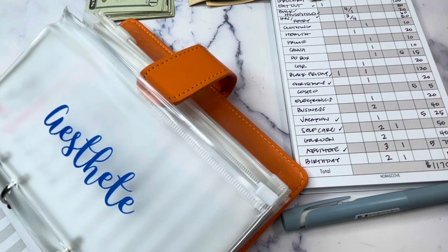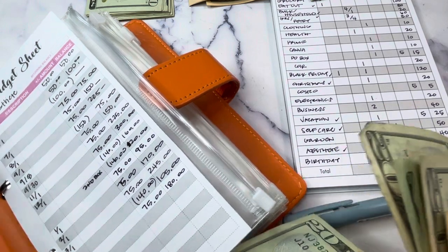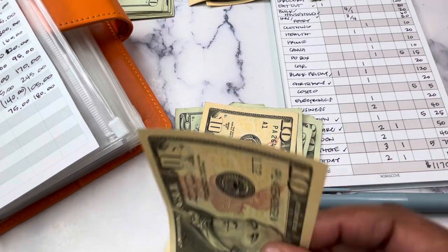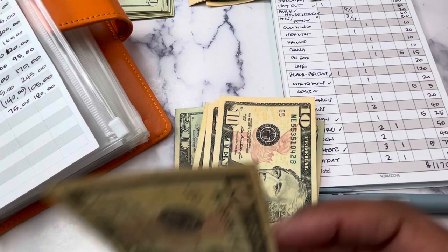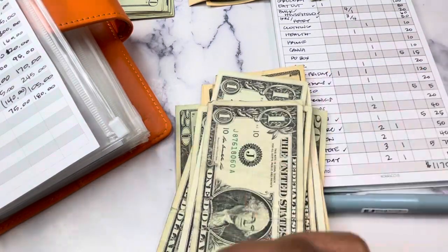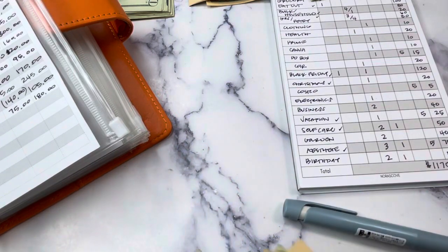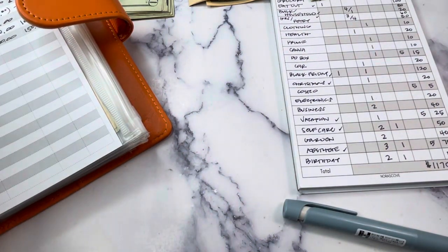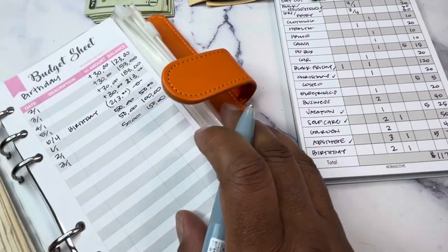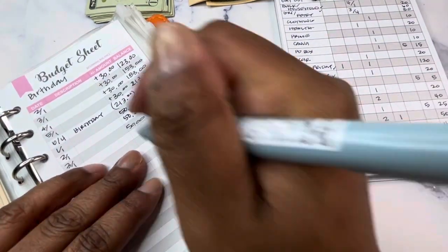Counting out $180 for Estite: $20, $40, $60, $80, $100, $120, $140, $150, $160, $170 and singles up to $180. That's the Estite. There's another one that could really go to the bank — I'm going to be unstuffing a lot of these and putting it in the bank. Let me know if you want to see that on video. Birthday is getting $50, bringing it to $200. That's coming up in June.